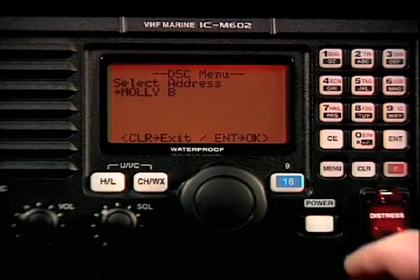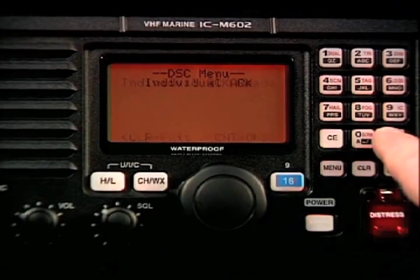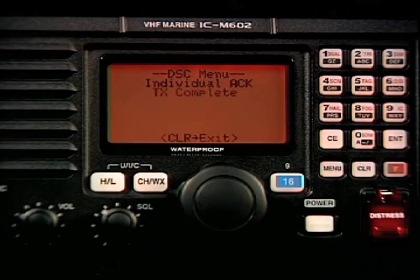After the receiver's radio issues a digital acknowledgement, both stations change to the specified channel or frequency for follow-up voice communications.